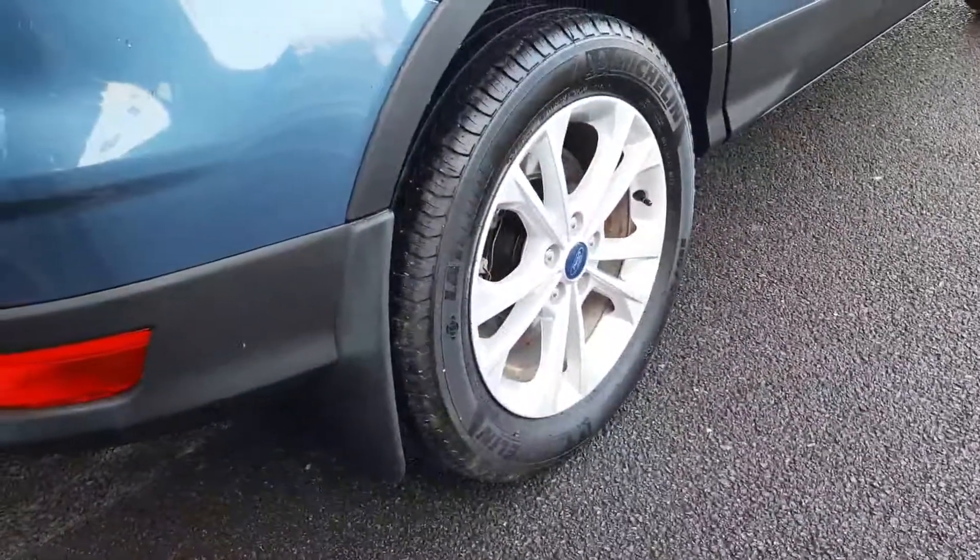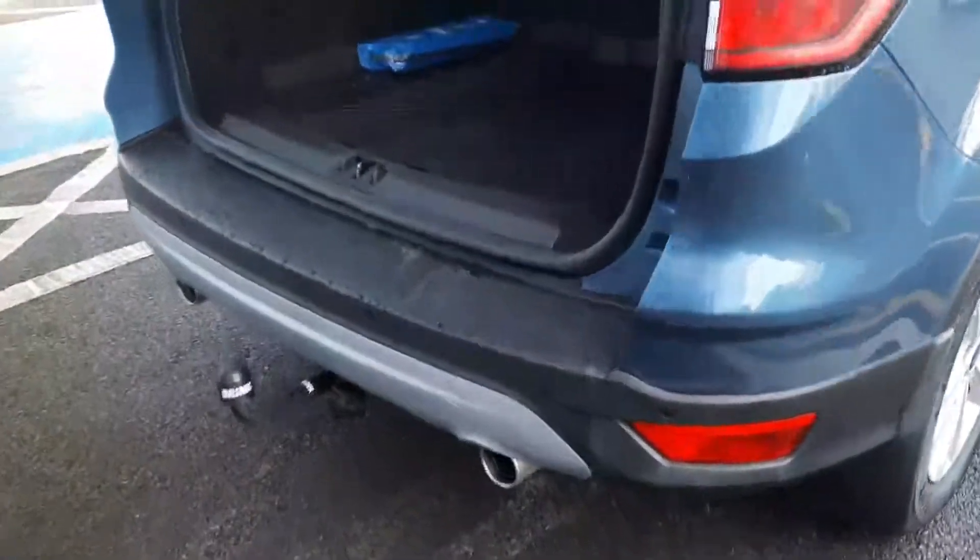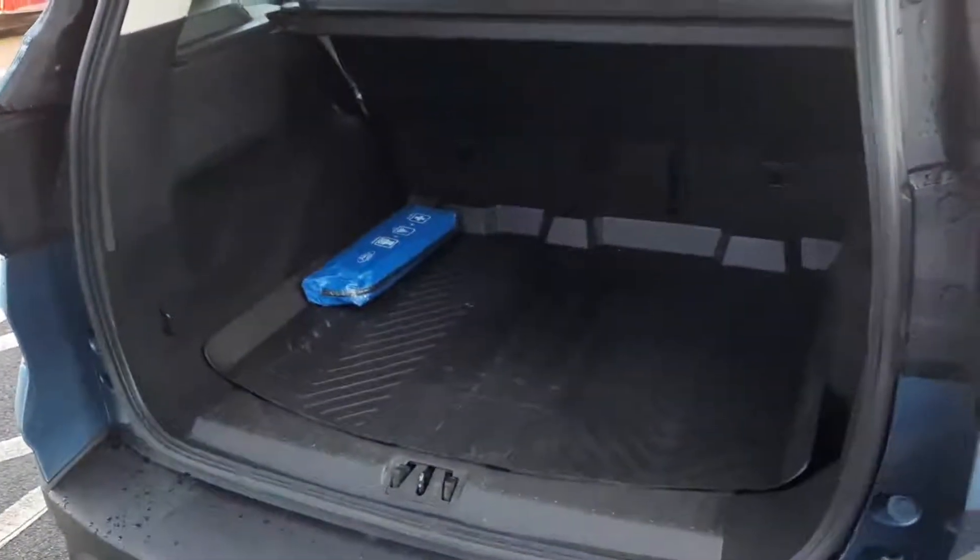We have our 17-inch Titanium alloys. We also have rear parking sensors, a tow bar and twin exhaust in the back. As you can see, we have plenty of space inside in the boot.